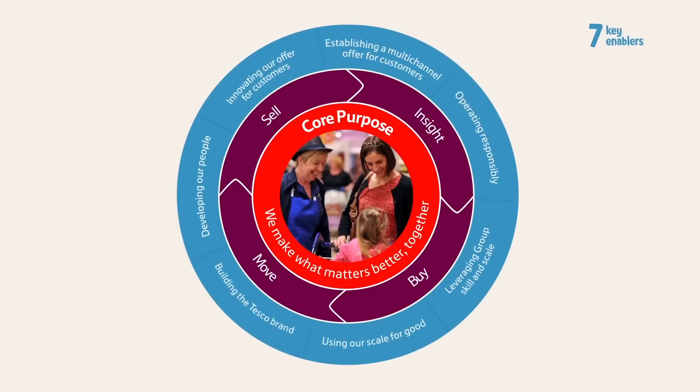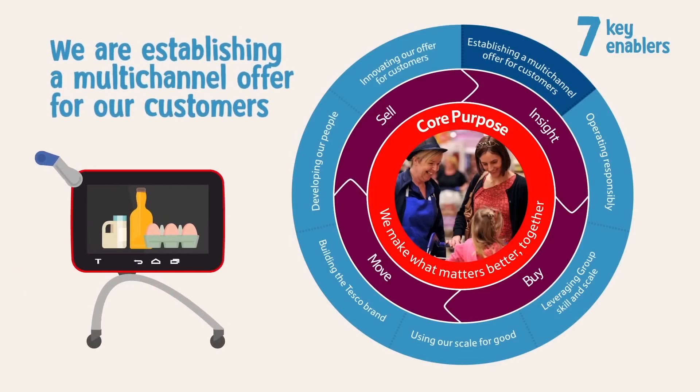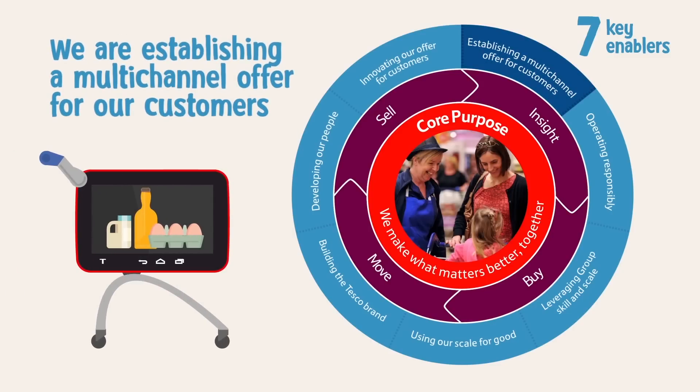Our seven key enablers are our business strengths. They help us to sustain and improve our core activities. We are establishing multi-channel leadership and building a seamless offer that will enable customers to shop however, whenever and wherever they want.